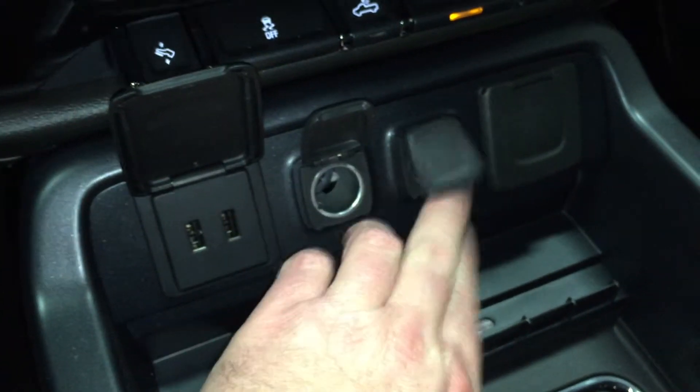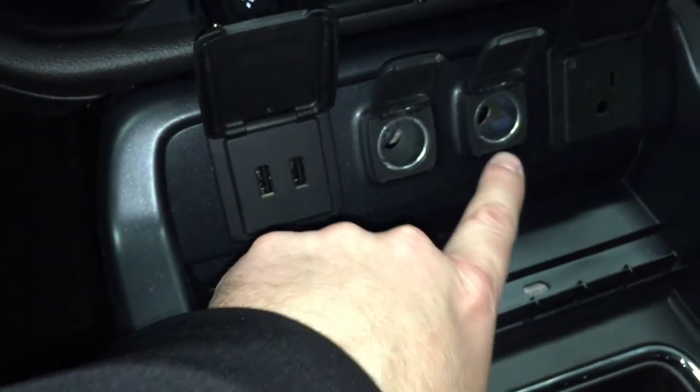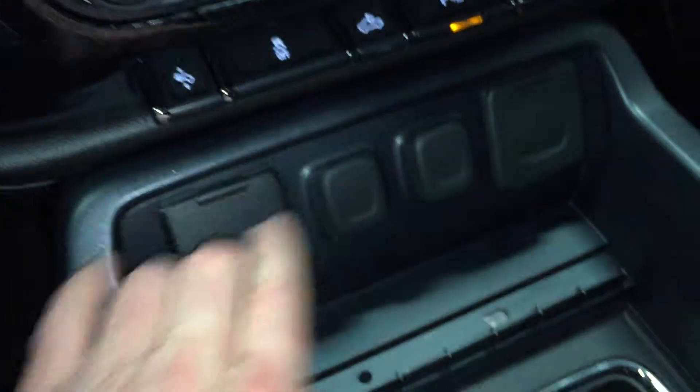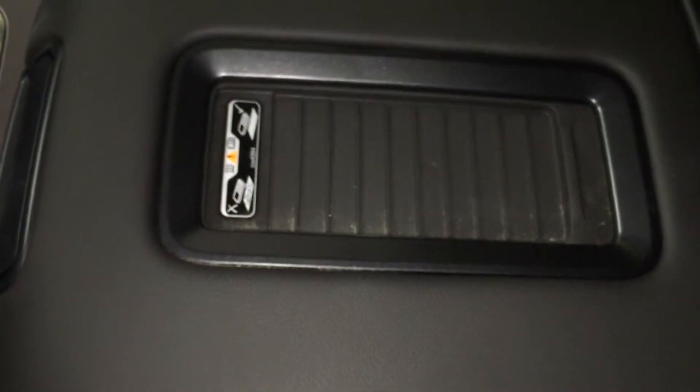Connectivity and power is important nowadays, and you have lots of it in this truck. You have two USB ports, two power outlets, and another one — 110 volt auxiliary power. There's also a power mat, which is awesome: you just lay down your phone and it will charge without having to plug it in.